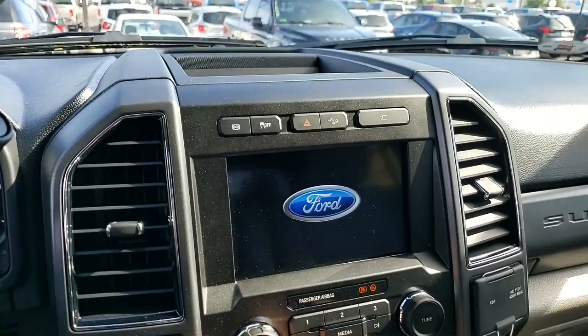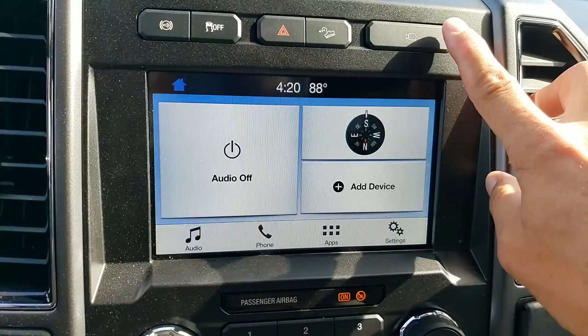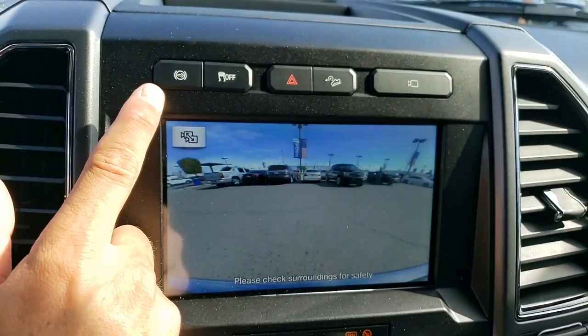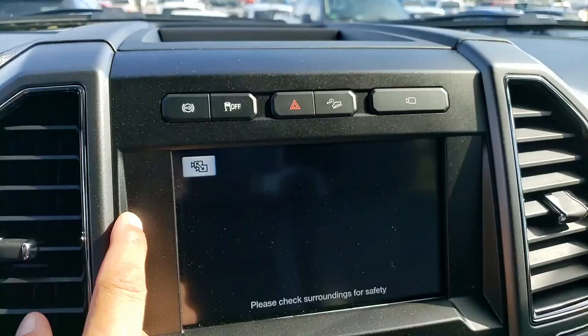This right here — wait for it. Hit this — that's your 360 camera. Never ever seen a package like this that has this camera. Once you hit that, then you just touch right here. That's just front only. This is directly left, directly right, and in the middle — so if you're pulling out of a busy intersection.